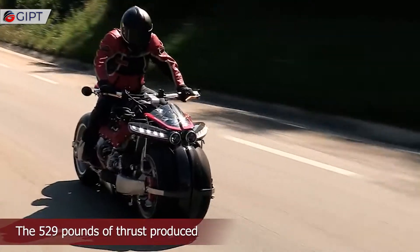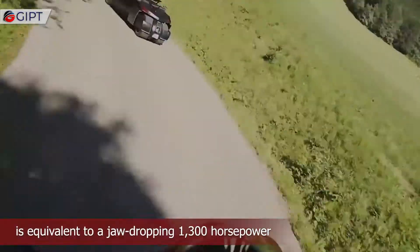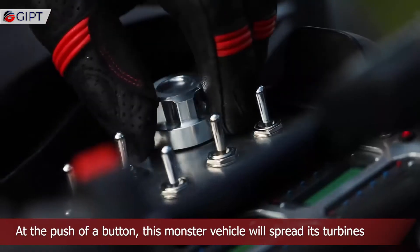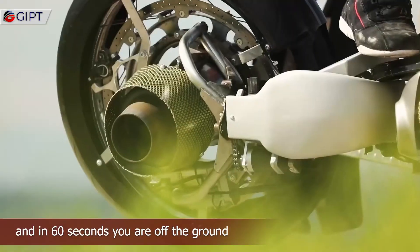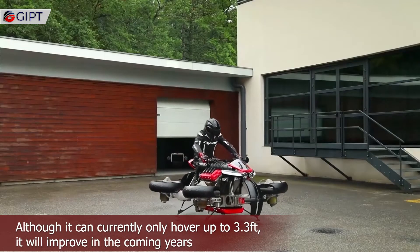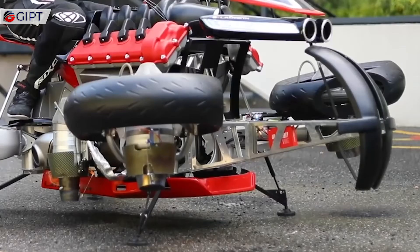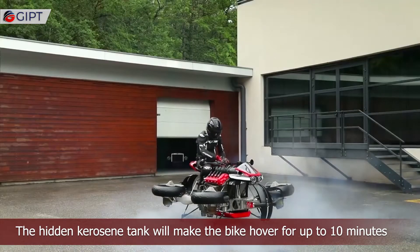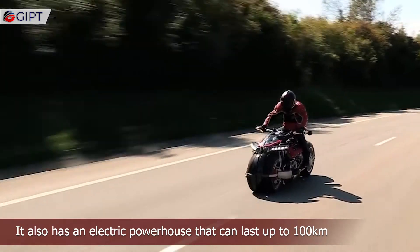The 529 pounds of thrust produced is equivalent to a jaw-dropping 1,300 horsepower. At the push of a button, this monster vehicle will spread its turbines and in 60 seconds you are off the ground. Although it can currently only hover up to 3.3 feet, it will improve in the coming years. The hidden kerosene tank will make the bike hover for up to 10 minutes, and it also has an electric powerhouse that can last up to 100 kilometers.